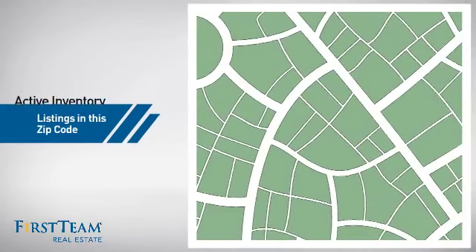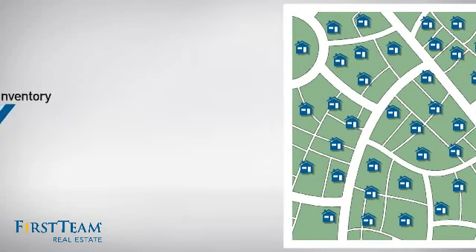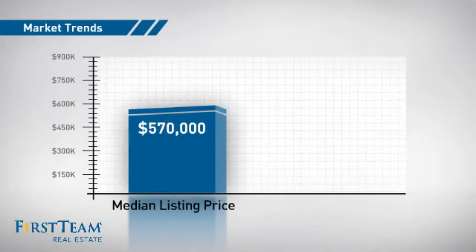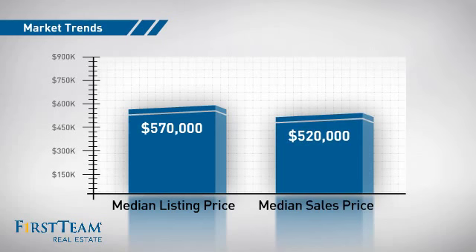Wondering how it stacks up against the competition? There are now just over 45 homes on the market within this zip code, with a median list price of just under $575,000 and a median sale price of just under $525,000.